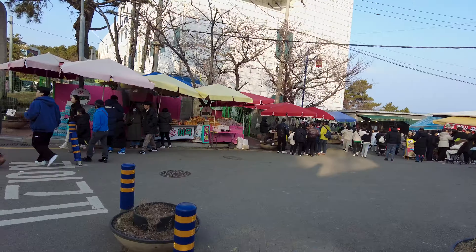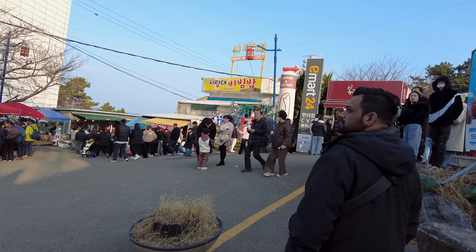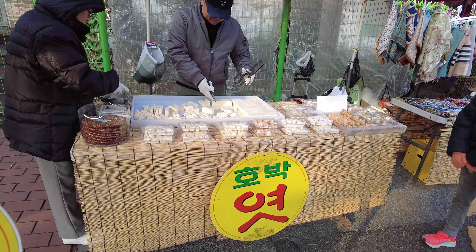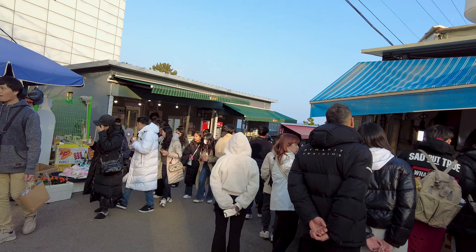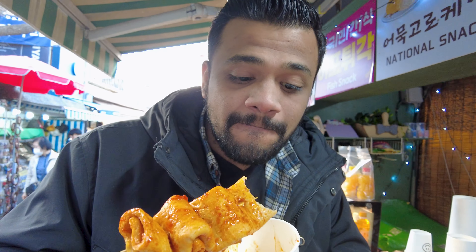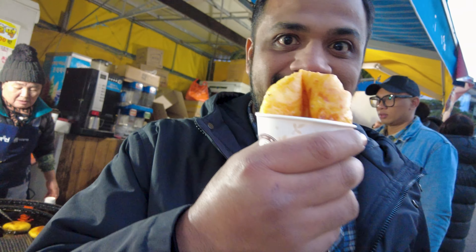As you walk up to the hill, you will see lots of food vendors giving the place a carnival atmosphere. Before we entered, we had to make sure the mice in our tummies were well fed, so we tried fish cakes and cheese hotok. These were the best foods on the street, and I suggest you must try it.